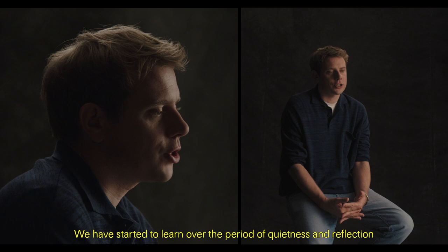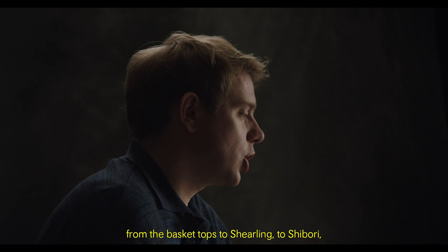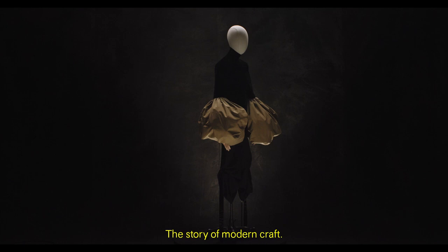We have started to learn over this period of quietness and reflection to use our hands — to express ourselves, to make bread, to knit or to do gardening. So within each garment, from the basket tops to a shearling to shibori, these things are all creative outputs by artisans. Each piece is a narrative to a bigger story — the story of modern craft.